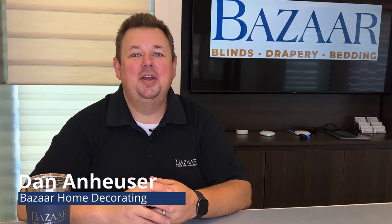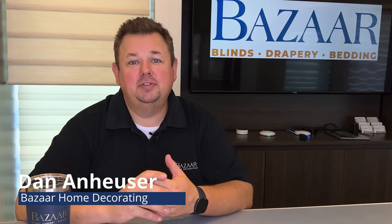Dan from Bazaar Home Decorating here. I'm here to talk about the trends for 2022 and what we're seeing right now in the marketplace. We're seeing three major things.